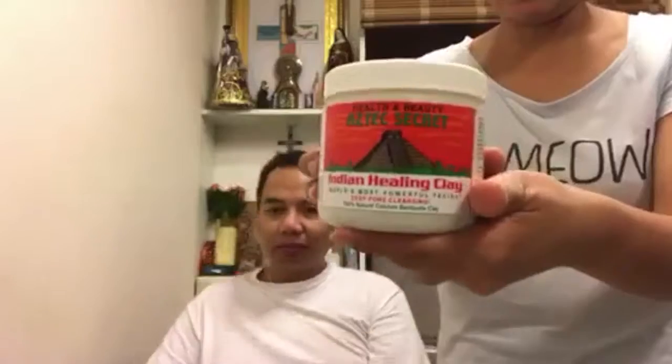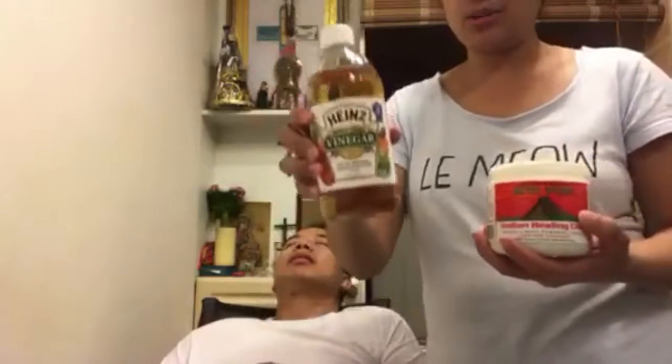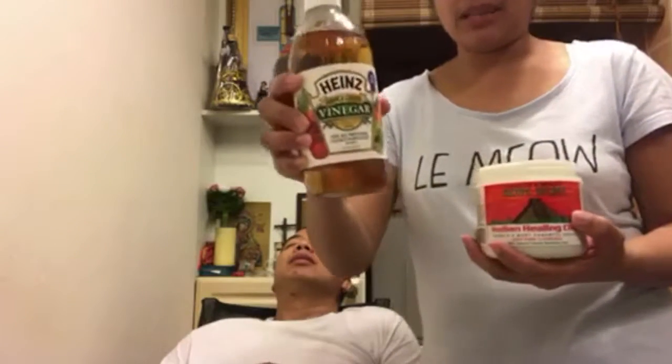Hi guys, we will try this one. I don't know what the name of this one is — it's health and beauty, Aztec Secret Indian Healing Clay, world's most powerful facial. We checked a lot of reviews and they said this clay is very good for the skin, so why not try it ourselves? They said you also need to put apple cider vinegar with it.